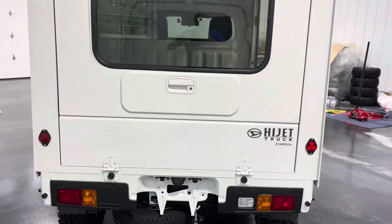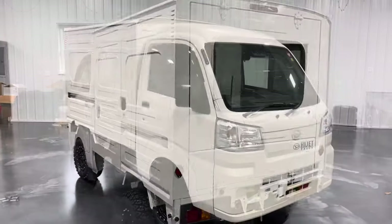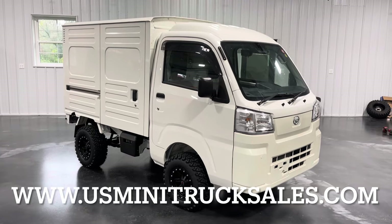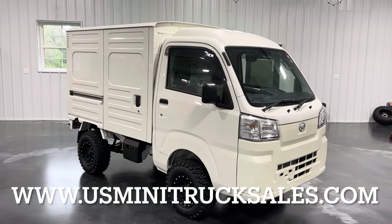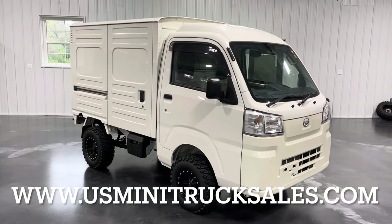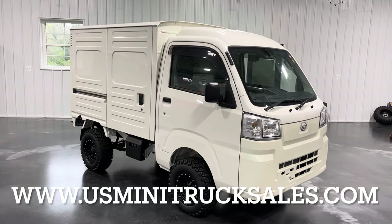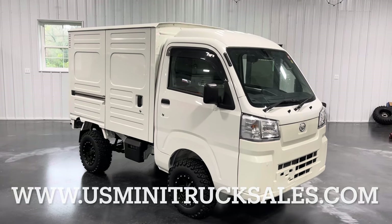That is all I have for you today on this 2023 Daihatsu HiJet box van conversion. If you have any questions about this specific model or any of our other models, leave it in the comments below or visit us on the web at www.usminitrucksales.com. Thank you so much for watching — have a great rest of your day.